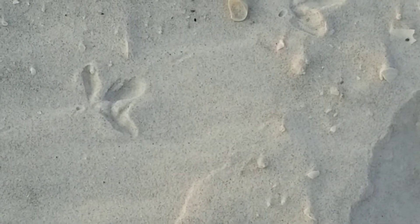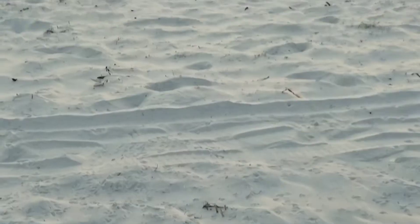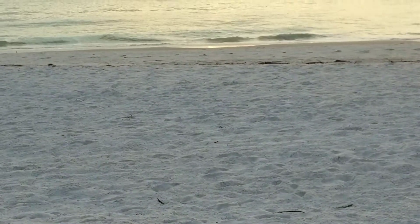Little turtle tracks, we think heading toward the ocean — right out to the sea, hopefully when the seagulls weren't around.